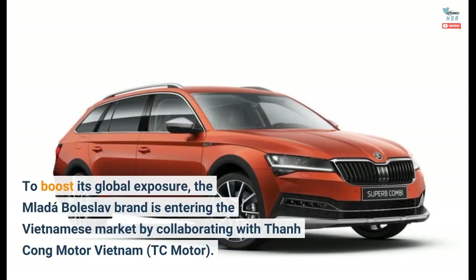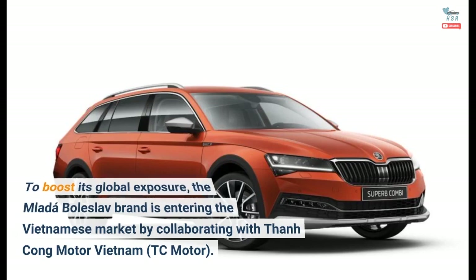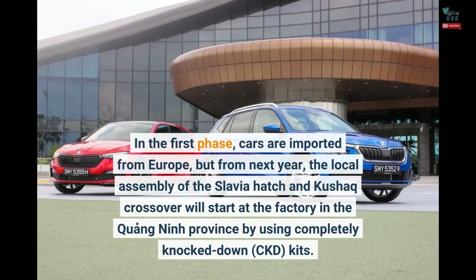To boost its global exposure, the Mlada Boleslav brand is entering the Vietnamese market by collaborating with Thanh Cong Motor Vietnam, TC Motor. In the first phase, cars are imported from Europe, but from next year, the local assembly of the Slavia hatch and Kushaq crossover will start at the factory in the Quang Ninh province by using completely knock-down, CKD, kits.